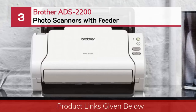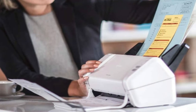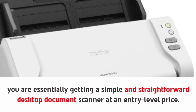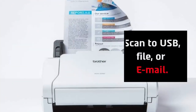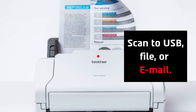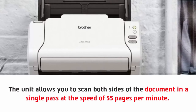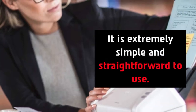Number 3: Brother ADS 2200 Photo Scanners with Feeder. You are essentially getting a simple and straightforward desktop document scanner at an entry-level price. It has a standard 50-page automatic document feeder with scan to USB, file, or email. The unit allows you to scan both sides of the document in a single pass at a speed of 35 pages per minute. When you switch to image mode, the speed goes up to 70 images per second. It is extremely simple and straightforward to use.